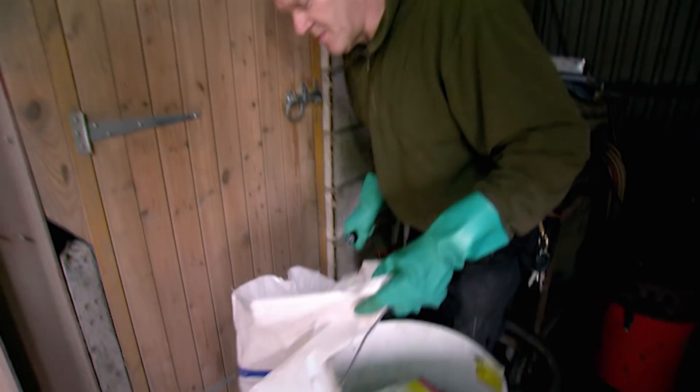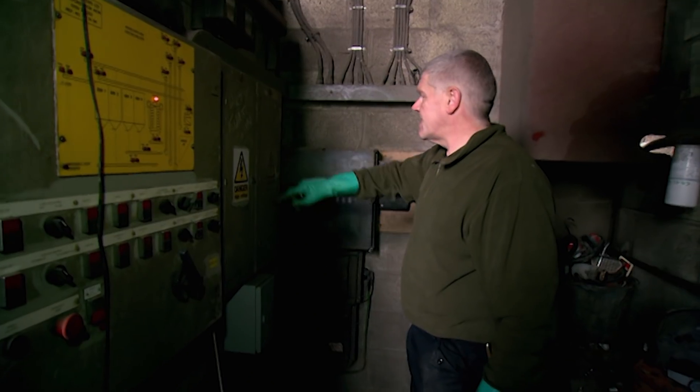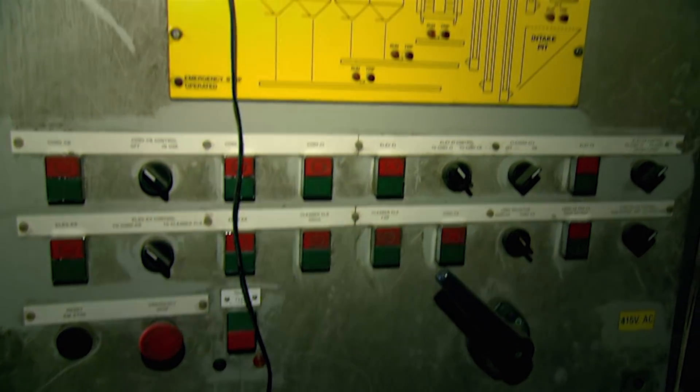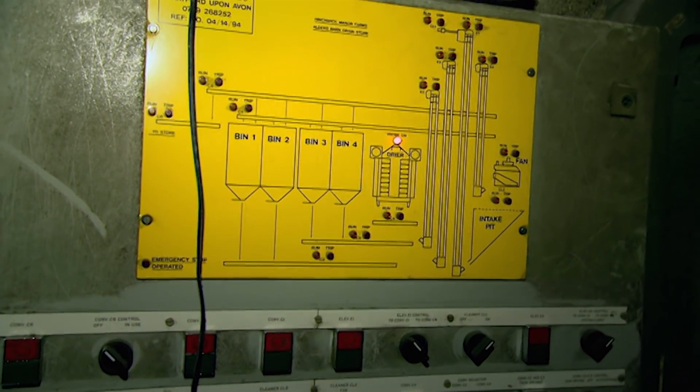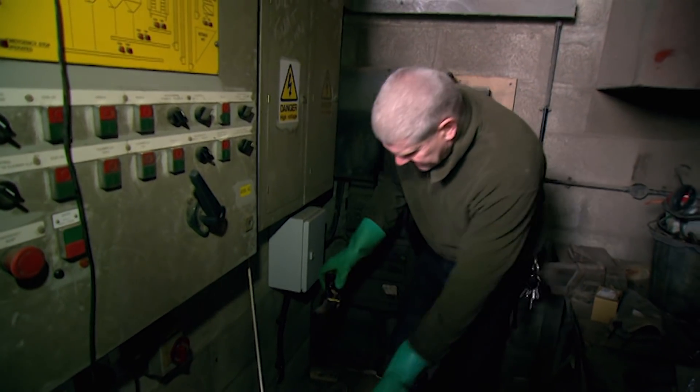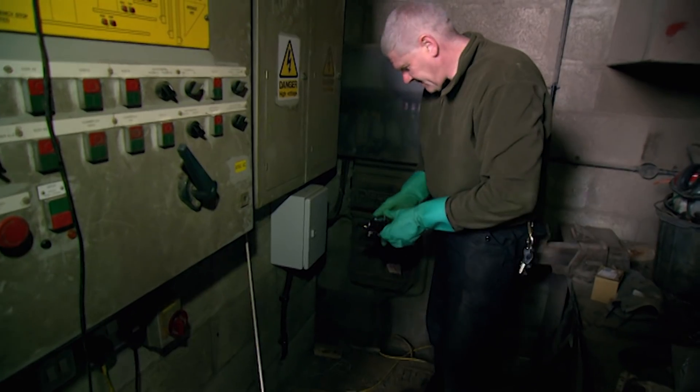Let's see if we can find some more. Because you've got a big grain dryer in here, you've got a lot of high voltage stuff. You do not need mice getting into the high voltage equipment and chewing the wires, because if they do that then you're going to have serious problems. Another one — that's four.